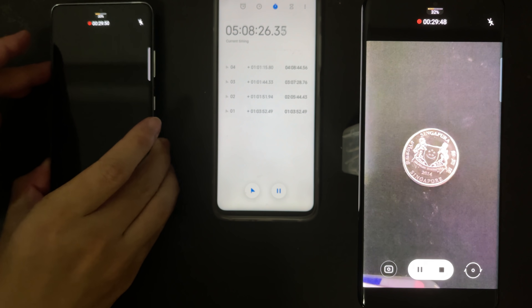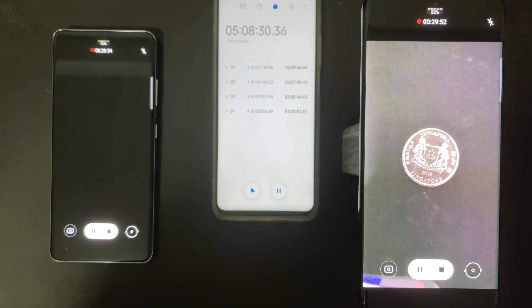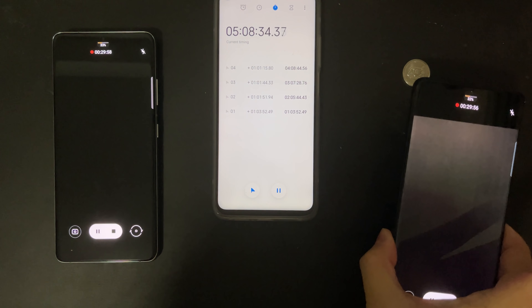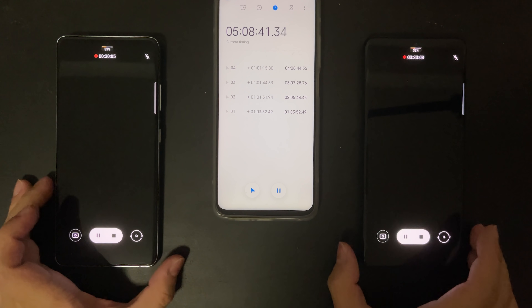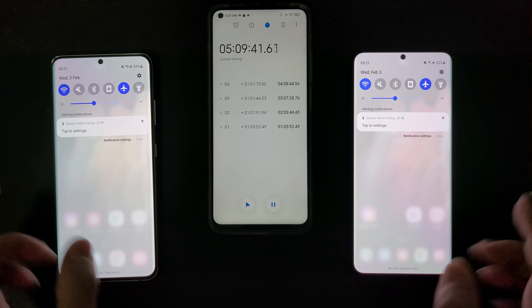Now we've finished the final round — the camera round — and let's check the battery. Using the camera is indeed very, very heavy on battery. The Exynos used 23% of battery in this round, while the Snapdragon used 24%. And with that, we finish our 5-hour screen-on test.